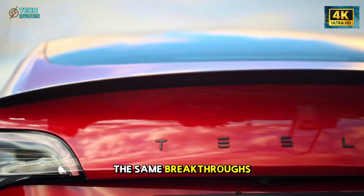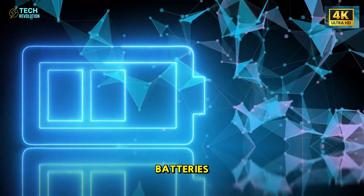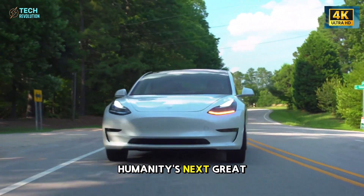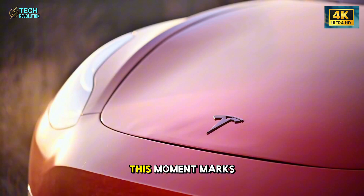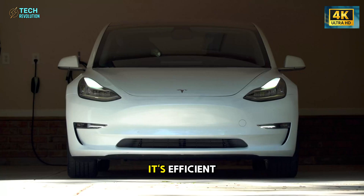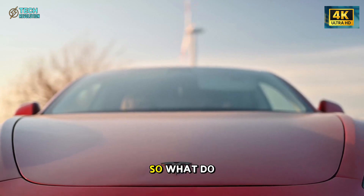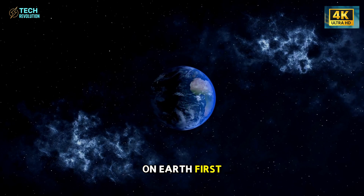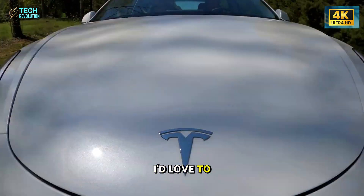The same breakthroughs behind this $16,000 revolution — the Gigapress, structural batteries, and radical efficiency — are the foundations that will power humanity's next great leap, from electric mobility to interplanetary engineering. This moment marks a shift. The future isn't expensive anymore — it's efficient, practical, and already unfolding before our eyes. So, what do you think? Will this breakthrough reshape the world on Earth first, or accelerate our journey beyond it? Share your thoughts below — I'd love to hear your take.